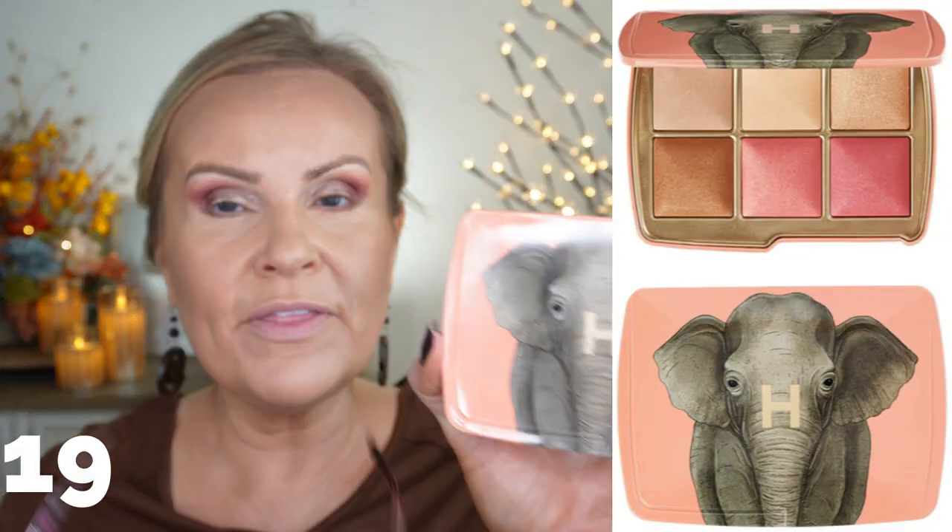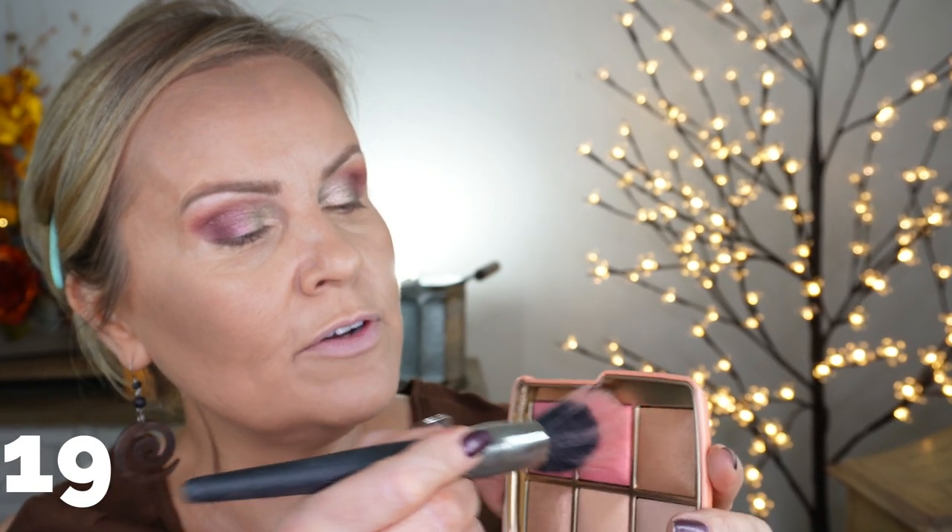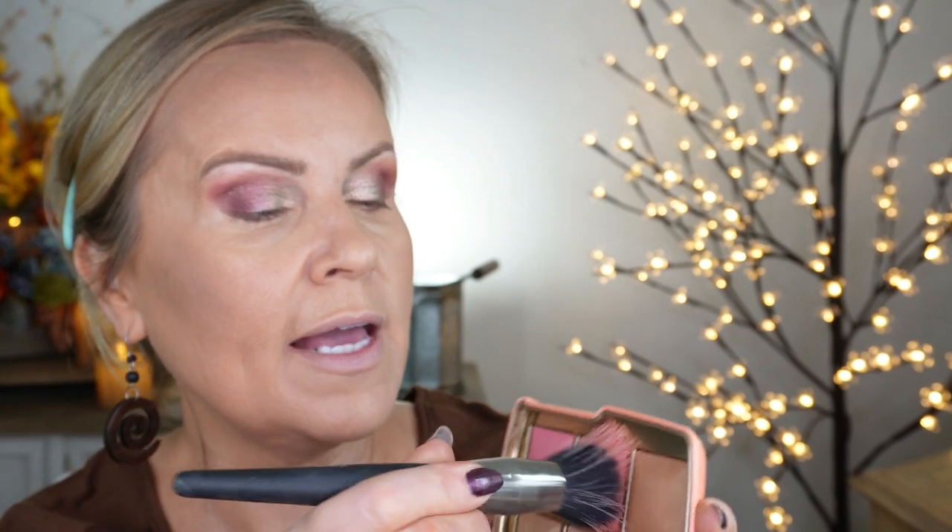I also picked up one of Hourglass's new palettes — actually I picked up all three, but this is the one I love most. It's called the Lighting Edit Unlocked Elephant. It's really cool because they're donating to different causes to save wildlife. Some of the money goes to actually help animals — I love that. This one caught my eye because of these beautiful two pinks: a coral and a true rose. I'm going into the coral to use as my blush.